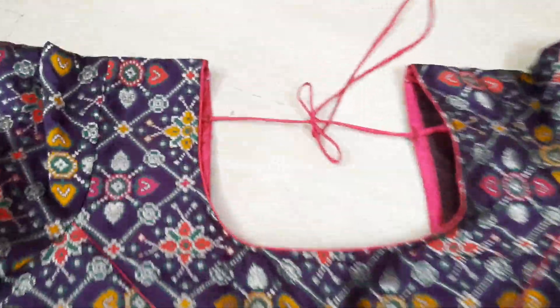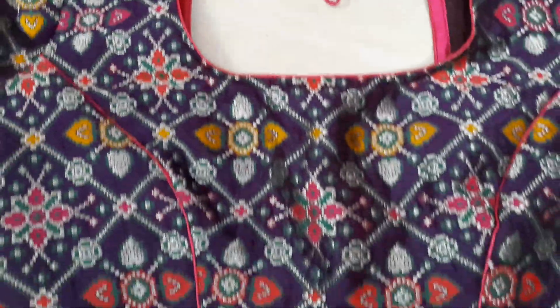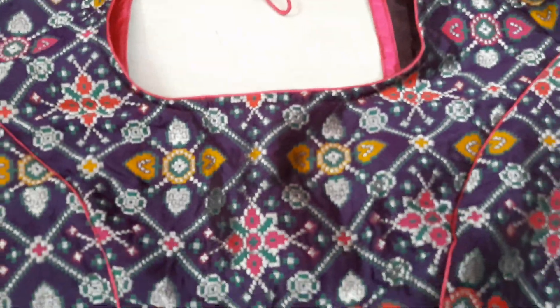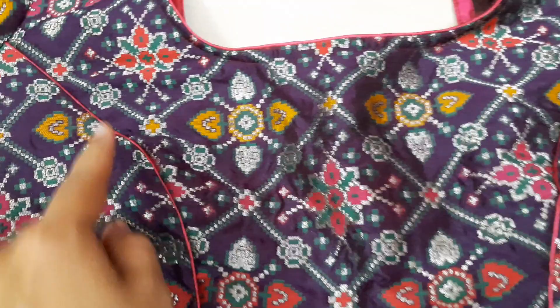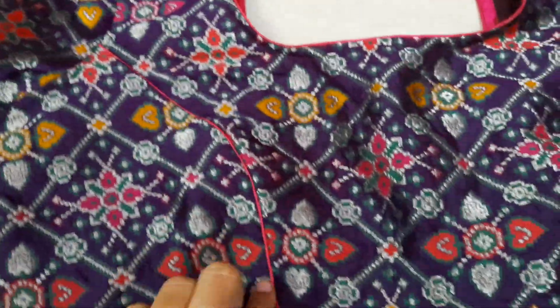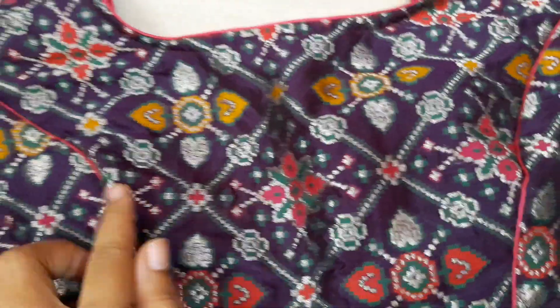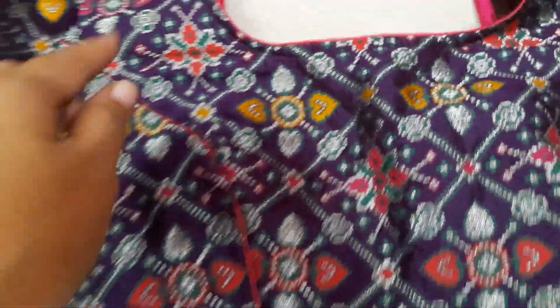This is the next blouse — this is my favorite. I am very interested in this little different pattern. This is my special model. It has a dark purple color. The front is the same princess cut. It has a pink color with a pink thread pipe on the neck.